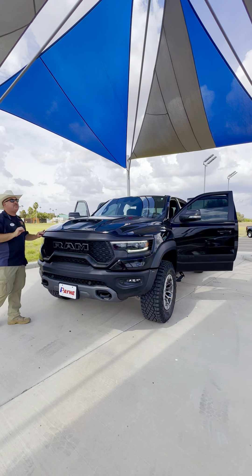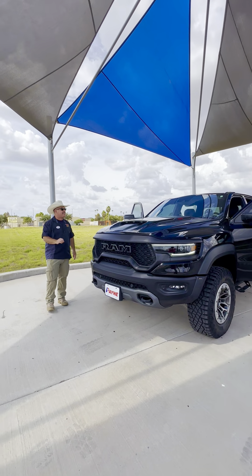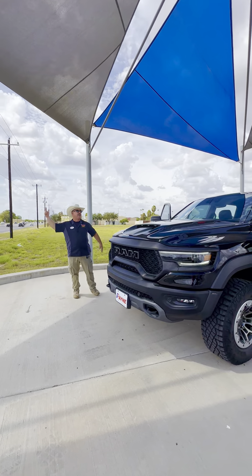If you're looking for an awesome pre-owned truck, look no further than Payne Pre-Owned Edinburgh with this pre-owned 2022 Ram TRX. Let's get after it.